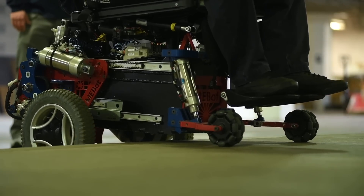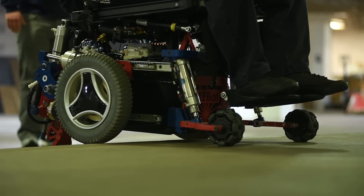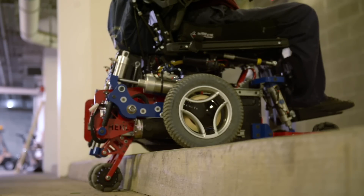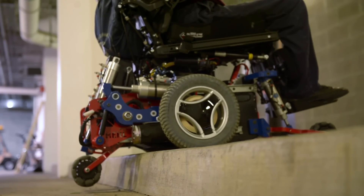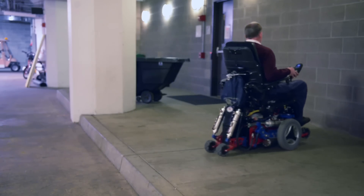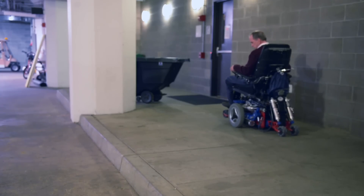I didn't get it out to try going over curbs or anything outside, but being able to see how the chair can adjust all the different angles to do pressure reliefs, and going in and out of the bathroom or doors, and seeing that even though the chair has the increased capabilities, it still isn't any wider than my chair. Also seeing how quickly it can elevate up to the height of people so you can reach into high cabinets or talk to somebody face-to-face — that's something I was really impressed with.